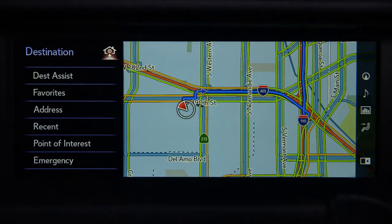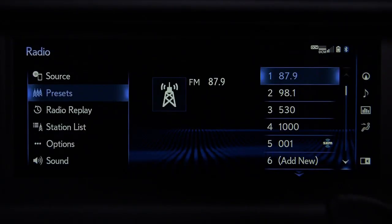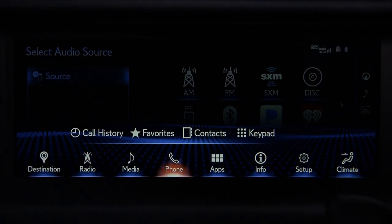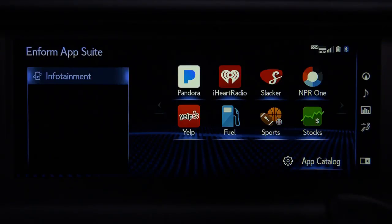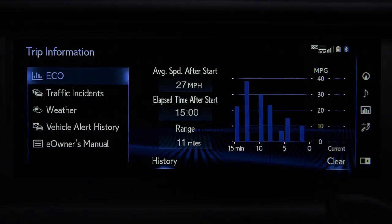Selecting Destination allows you to enter and save a destination in a variety of ways. Radio displays the radio control screen. Media displays the media control screen, where you can select from your connected media devices. Phone will display the hands-free phone operations. Apps will display your Lexus Enform app suite options if your device is connected.